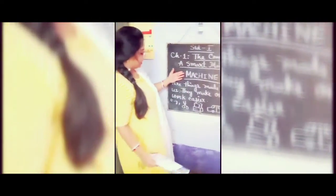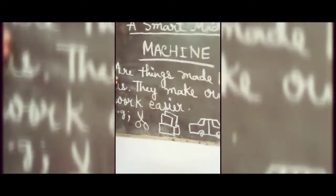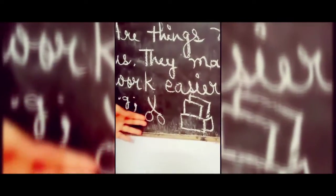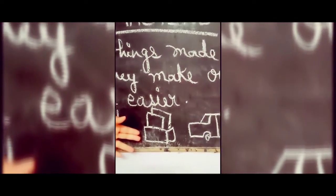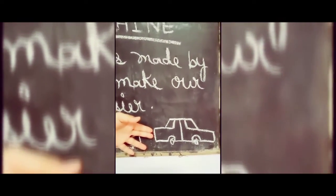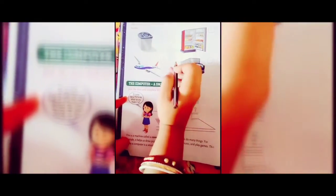Man-made things are things made by man using materials from nature. Examples are card, scissors, and pencil. Machines are things made by us and they are man-made. They make our work easier. Examples include scissors, used to cut paper or cloth; a toaster, used to make bread slices crisp and brown; and a car, used to travel from one place to another.